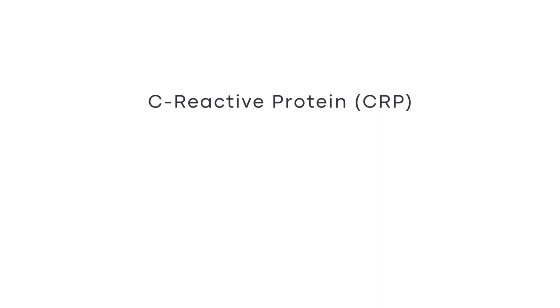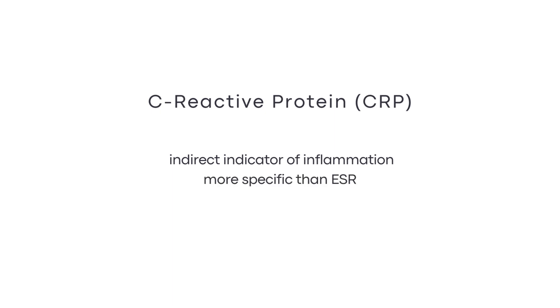Next is the C-reactive protein or CRP. And just like ESR, it is an indirect indication of inflammation, but it is more specific in the detection of disease activity. A high CRP test result is a sign of acute inflammation. It may be due to serious infection, injury, or chronic disease.